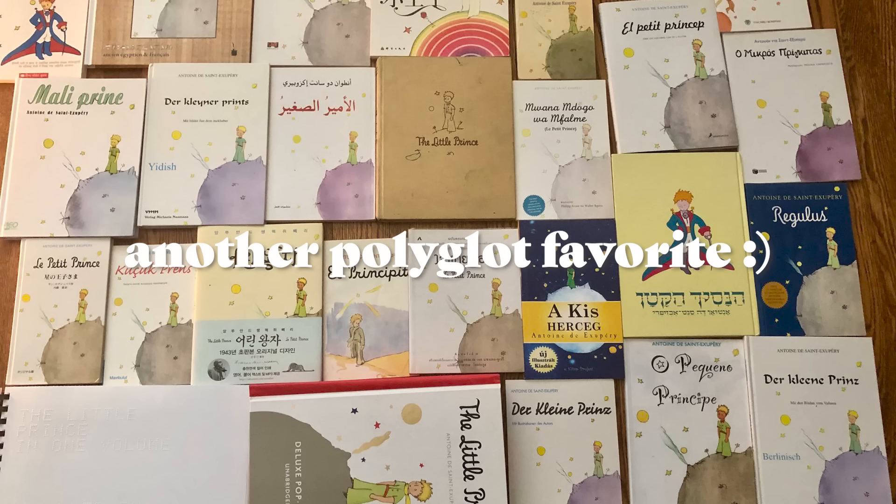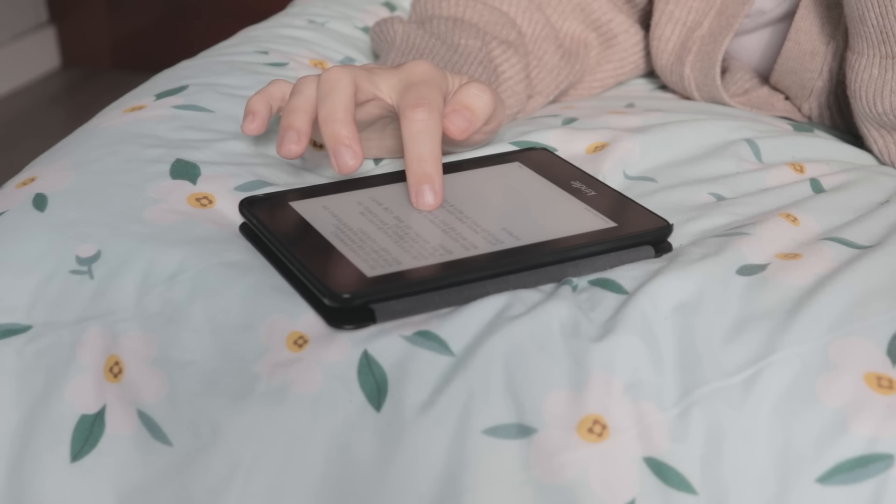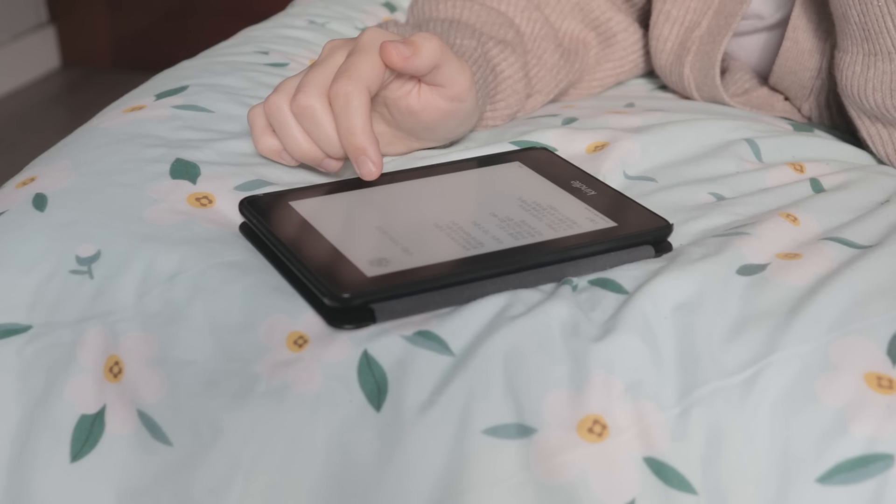Another strategy many people recommend is reading something you've already read in another language. I know a lot of people who love this and read Harry Potter in every single language they learn. But for me it doesn't really work that well, because I really like reading mysteries, crime novels, and things with a plot twist — and once I know what happens and who the bad guy is, I don't really care to read the story again. But I guess it depends on the kind of literature you read and what kind of person you are, because some people watch the same movies and read the same books repeatedly. That strategy just doesn't work well for me.